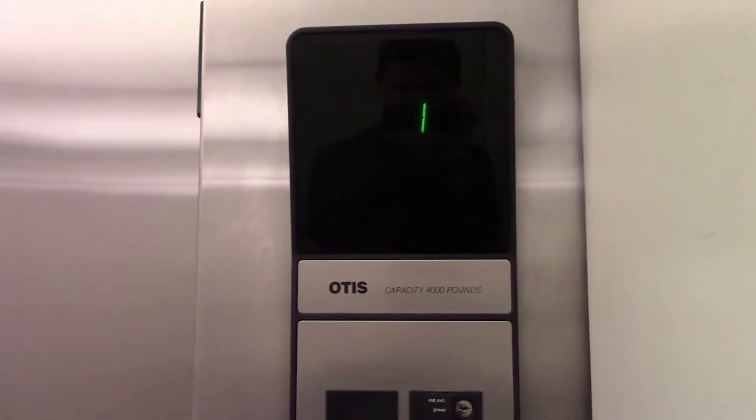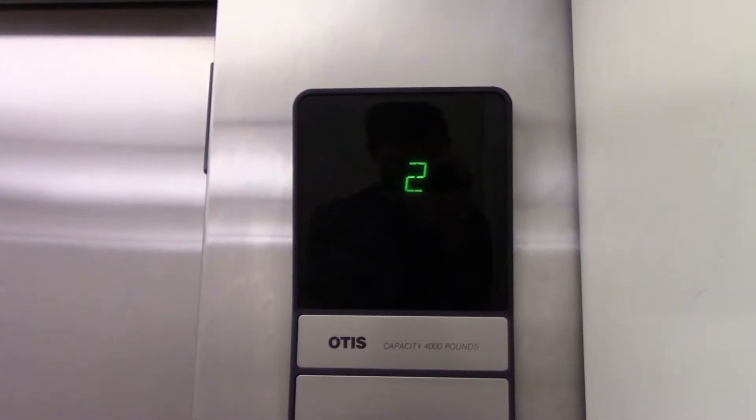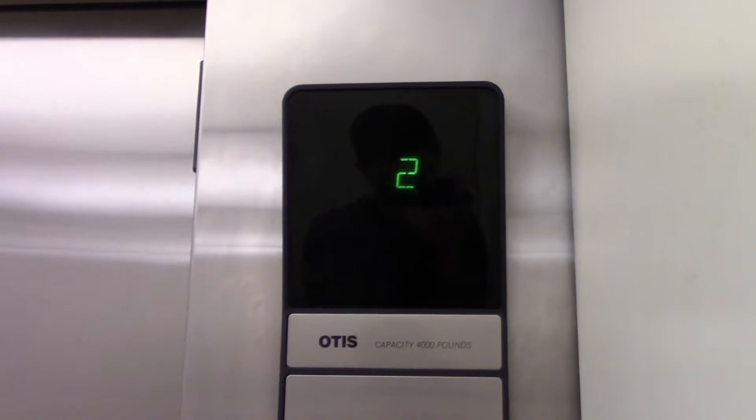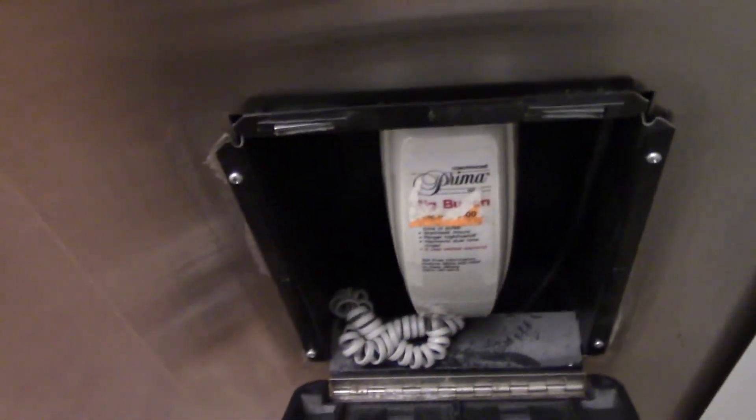The Otis — the old Otis charm too. Here we go. Again, a 4,000 pound capacity. It's just your pretty basic Otis Series 1 elevator. Help. And same non-ADA compliant phone. Two. And the door closed.